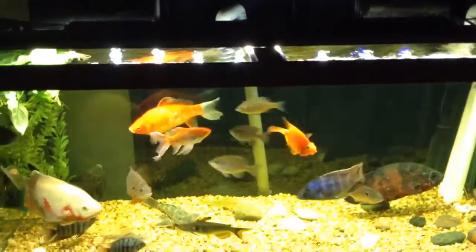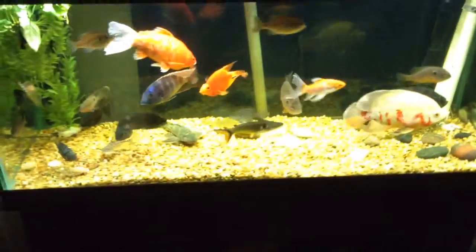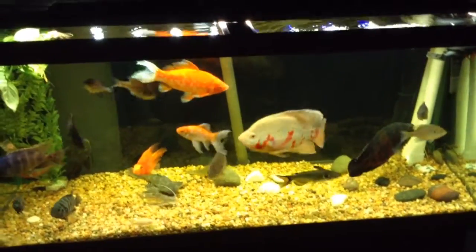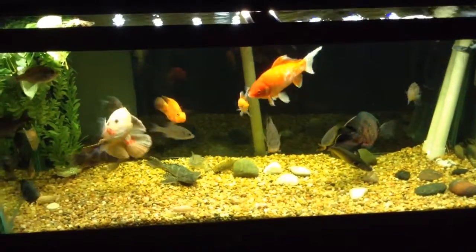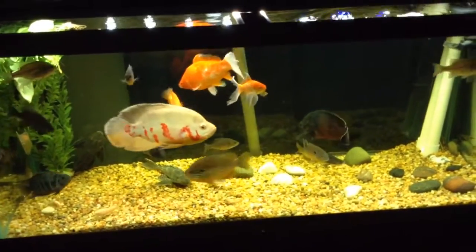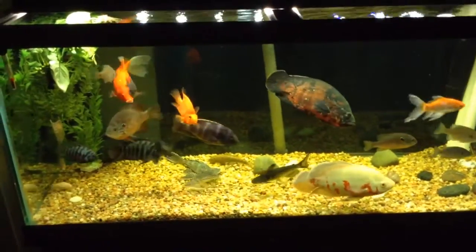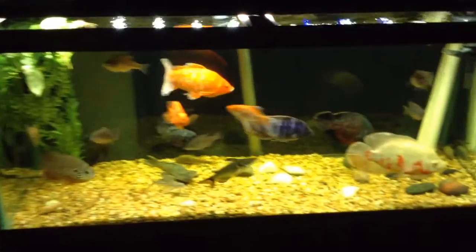T5 is working, two HOB filters, the sump over there, the canister filter underneath - this tank is rolling with the filtration. I think it's something like around twelve or thirteen hundred gallons per hour on this tank, so more than enough filtration for a 75. For the amount of fish in here though, there could be more filtration, but as you can see it looks good.